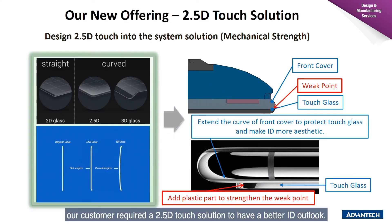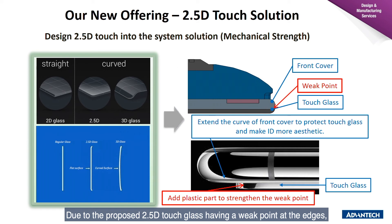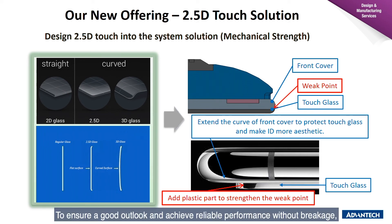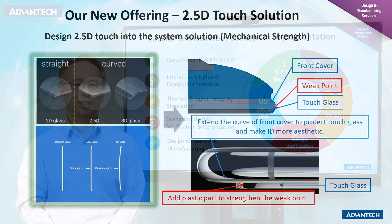In this case, our customer required a 2.5D touch solution for a better ID outlook. However, the proposed 2.5D touch glass has a weak point at the edge, making it prone to breakage. To ensure a good outlook and achieve reliable performance without breakage, we added a pressing support structure to strengthen the weak point.